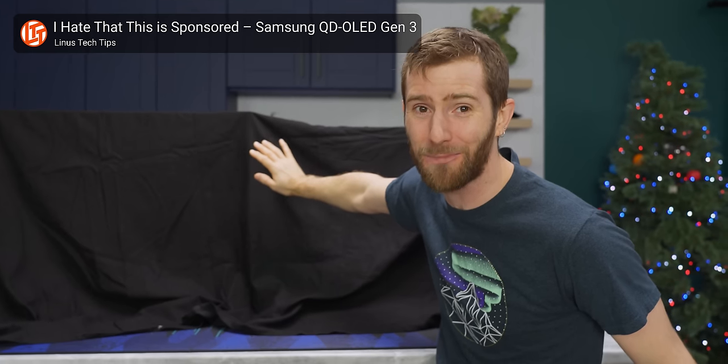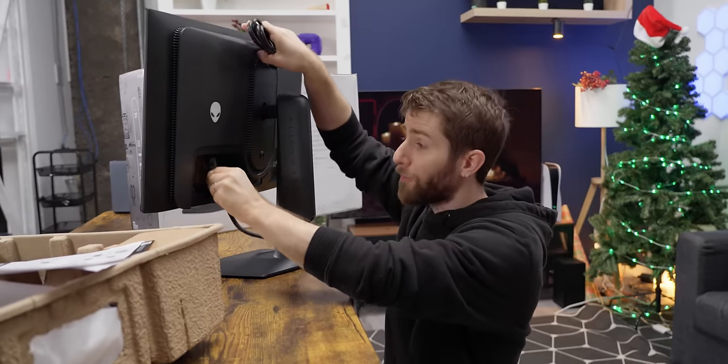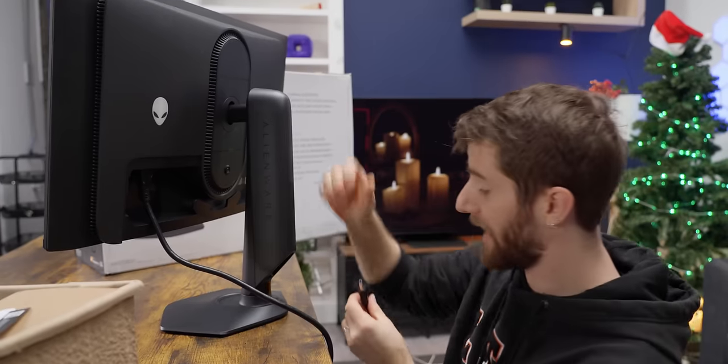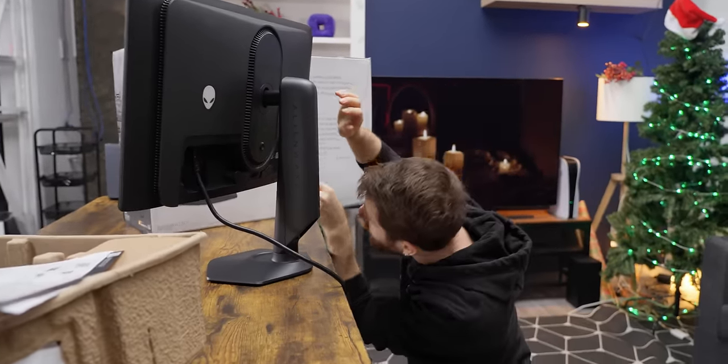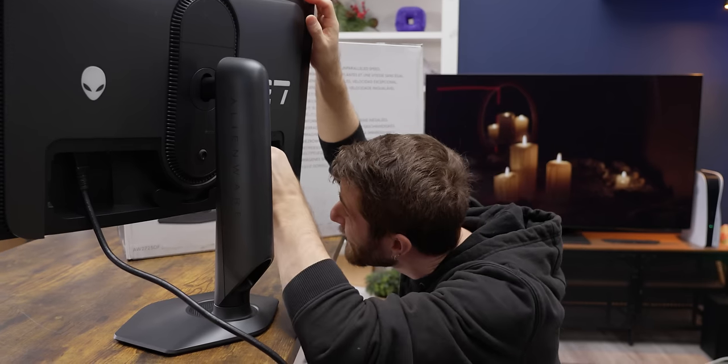We've got a full video on that over on the LTT channel where you can learn more of the ins and outs of it. It's sponsored by Samsung Display, but all of the numbers in it were measured by our team in our own lab on these Alienware monitors — which I'm very excited to be able to tell you about because they were still under embargo when we did that video.